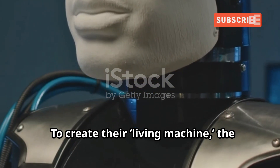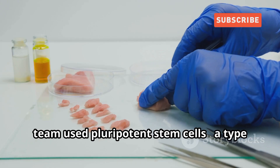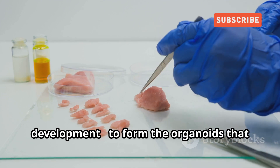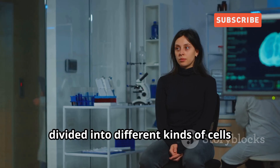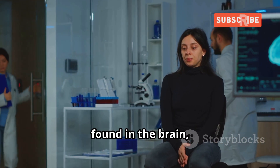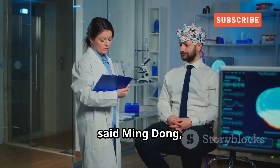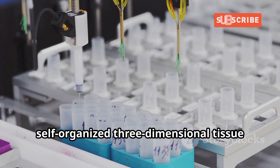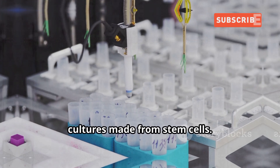To create their living machine, the team used pluripotent stem cells — a type of cell that exists in early embryonic development — to form the organoids that divide into different kinds of cells found in the brain, including tissue, said Ming Dong, the study's lead author. Organoids are tiny, self-organized, three-dimensional tissue cultures made from stem cells.